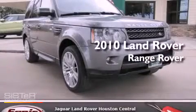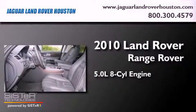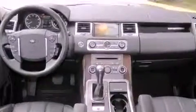This is a certified pre-owned 2010 Range Rover Sport. It features a 5.0-liter eight-cylinder engine, an automatic transmission, and the added safety and control of four-wheel drive.